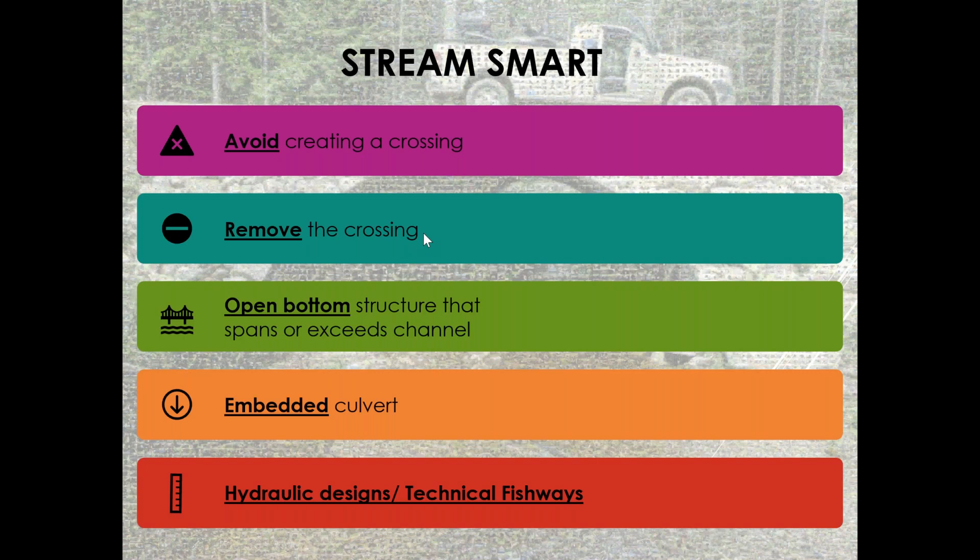I'm using the term 'Stream Smart' for this. This is a program developed by Maine Audubon along with partners such as The Nature Conservancy, U.S. Fish and Wildlife Service, and others — we train town managers, engineers, and foresters on how to install these things. I want to give full credit to that program, because a large part of this presentation is coming from it.